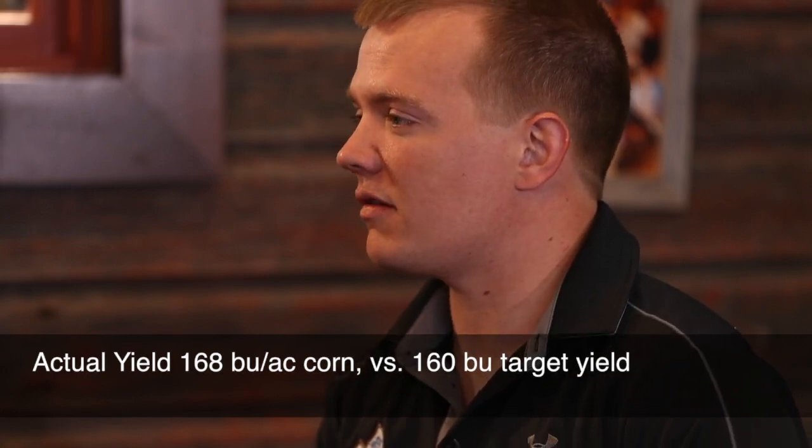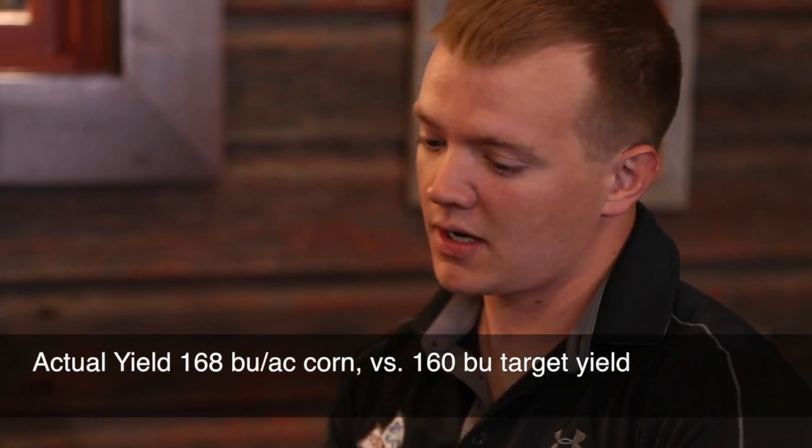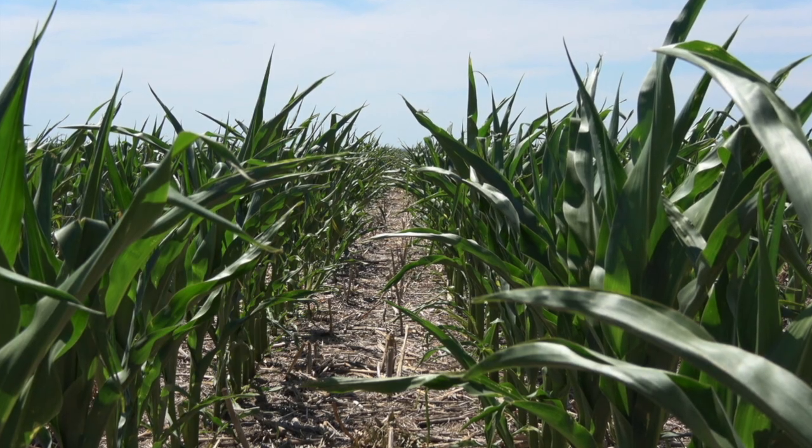For the nutrient case discussed, the corn crop raised under their application conditions came in at 168 bushels — actually exceeding the yield goal that the university nutrient recommendations were targeting, while applying less than half of what was recommended. So there has been no yield drag whatsoever.